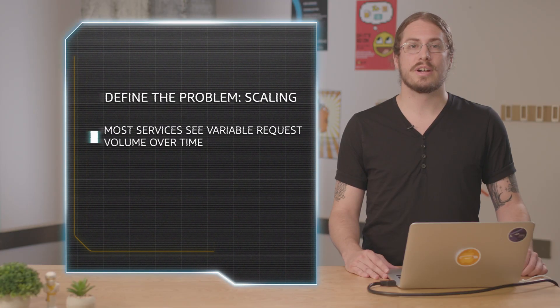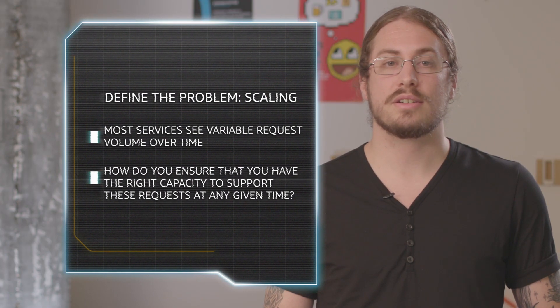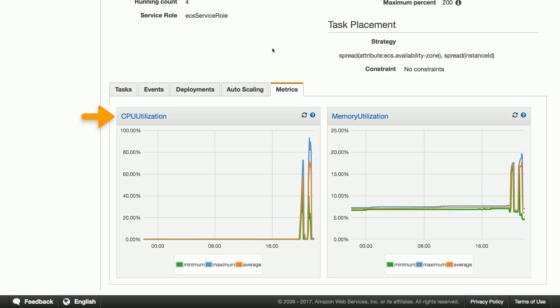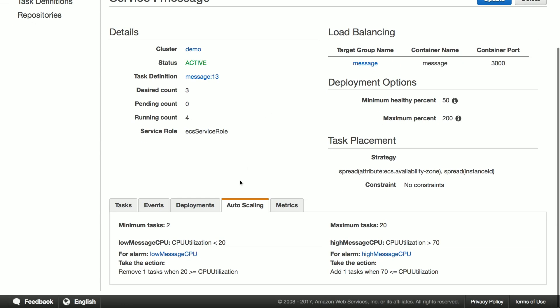Most services will see variable request volume throughout the day and week. Fortunately, ECS has auto scaling features built in that are designed to help your ECS managed services react to variable conditions. In this panel, you can see that ECS has been capturing statistics such as CPU utilization and memory load for my service. These stats are all being piped into CloudWatch, and here you can see that I've created alarms based on these stats, and these alarms are tied to scaling actions.